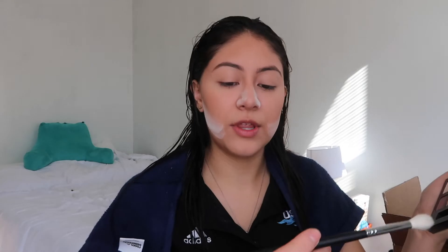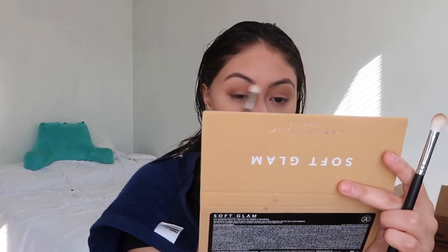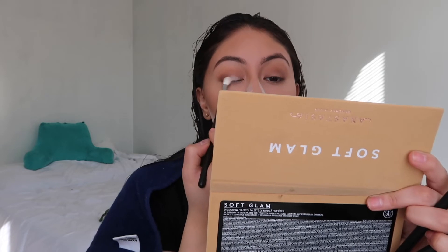Since I'm going to work I want to keep it neutral. With my Morphe M441 brush I'm taking the shade Burnt Orange, which is a really pretty brown color — I forgot how pigmented these are. Then I'm going in with Rustic, a really light brown shade, focusing on my outer corner. I blend it all out, then go in with Tempura, a really nice white color, and apply it to the inner corner of my eye.